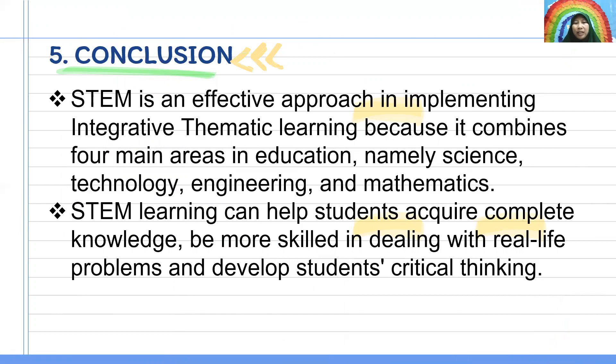The integrated approach is effective in implementing integrative thematic learning. STEM combines four major areas in education, namely science, technology, engineering, and mathematics. STEM learning can help students acquire complex knowledge, be more skilled in dealing with real-life problems, and develop student critical thinking.